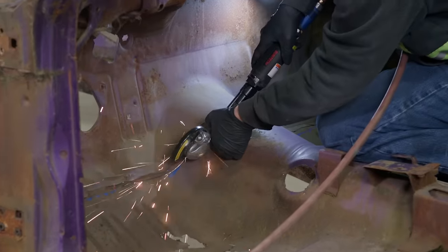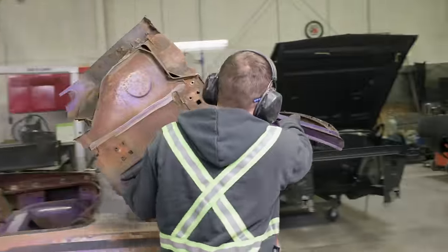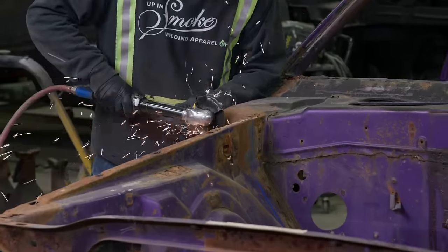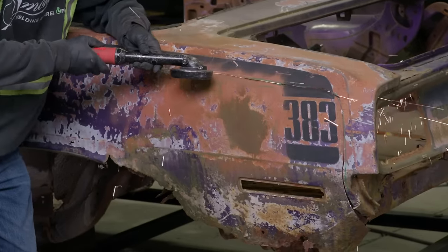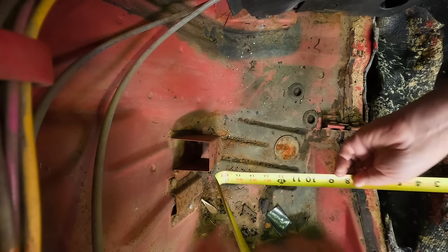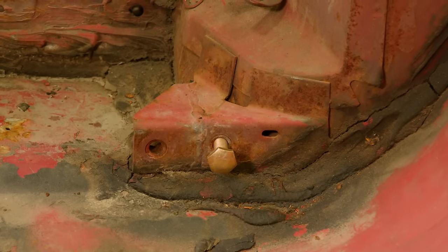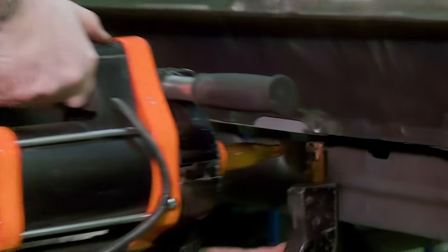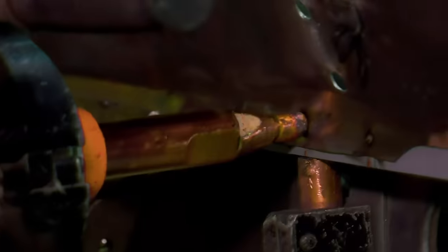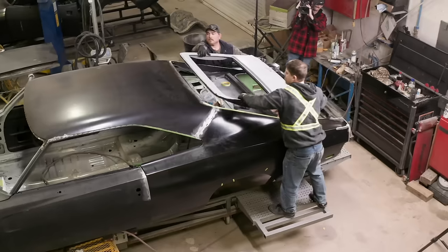Still to come: Shane and Jason cut loose on a rare and valuable 1970 383 Cuda. But after all the sparks fly, what will be left of this FC7 convertible? Mark and Tony may finally be stumped with a Challenger and its mysterious additions. And the team rounds out the details on the Daytona Tribute with helpful insights from Will. When Graveyard Cars returns.